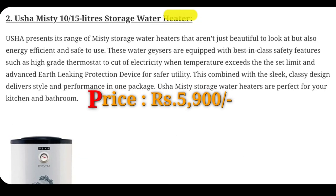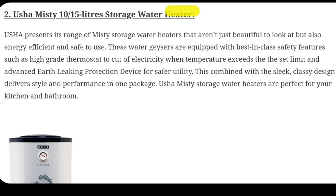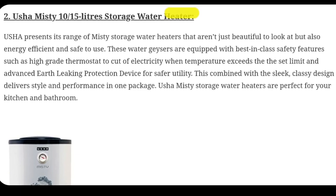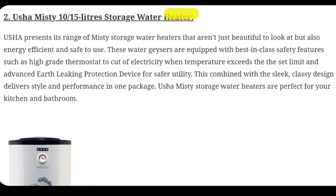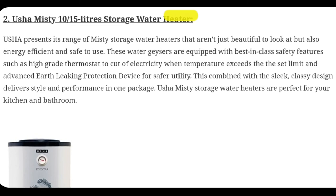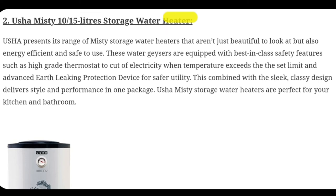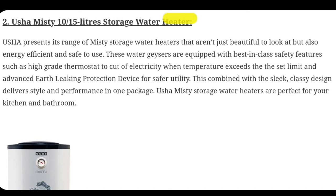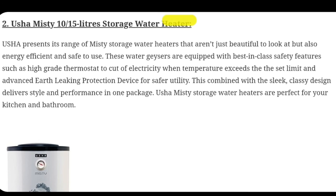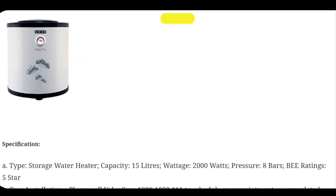Number 2 is the Usha Misty — available in 10, 15, and 25 litre sizes. It is not just beautiful but also energy efficient and safe to use. These water gizzards are equipped with best-in-class safety features such as a high grade thermostat to cut off electricity when temperature exceeds the set limit, and an advanced earth leakage protection device for safer utility. It combines a sleek, classy design and delivers style and performance in one package. I have made a review video on this water gizzard and I am also using this — you can watch it in the description area.